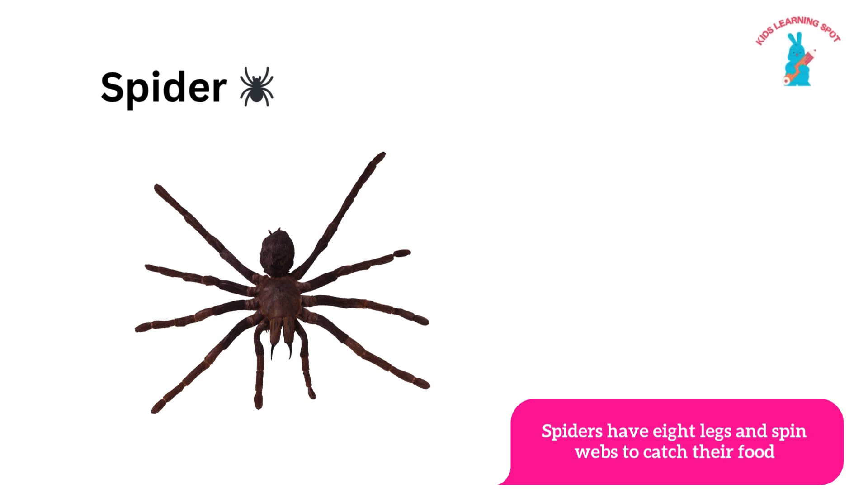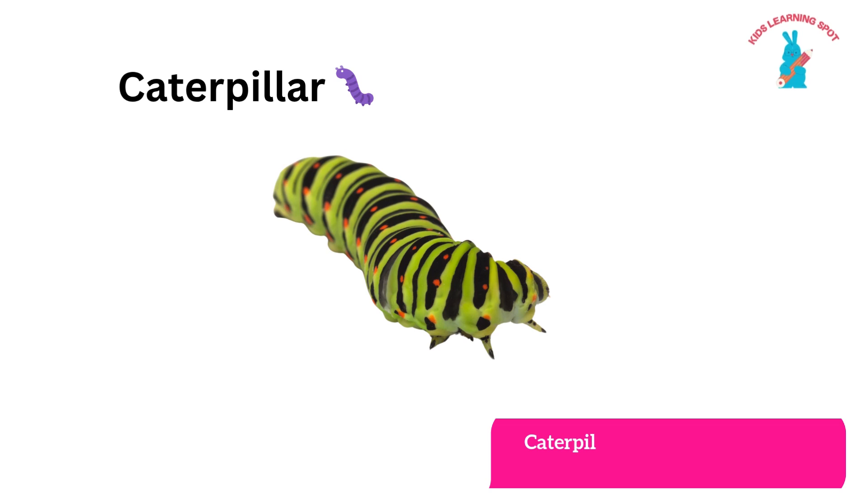Spider! Spiders have eight legs and spin webs.